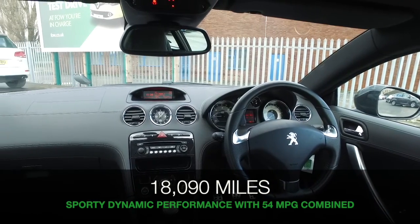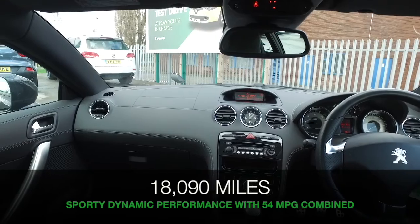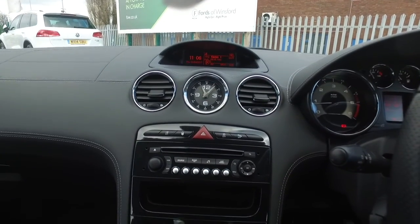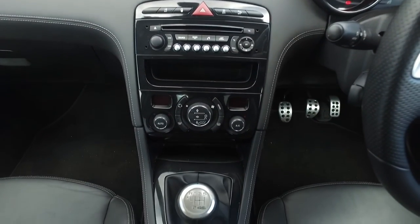I think it's looking great inside and out, and Peugeot always do a grand job with their interiors. They're always a nice place to be in the cabins, and there's no exception here — superb, comfortable sports seats, and a lot to keep you happy.